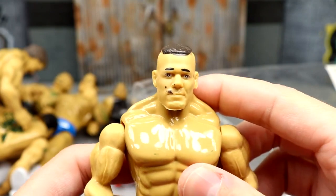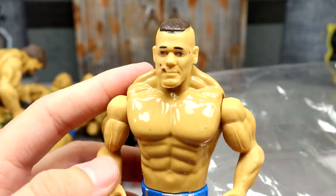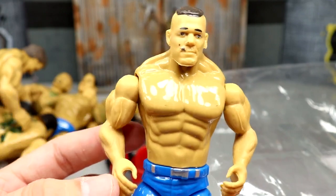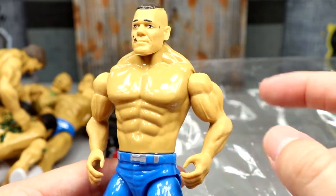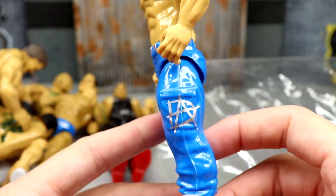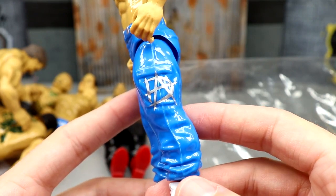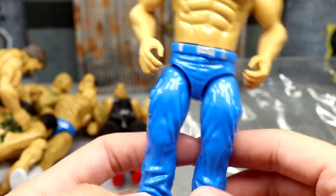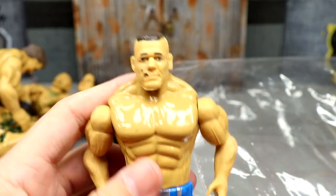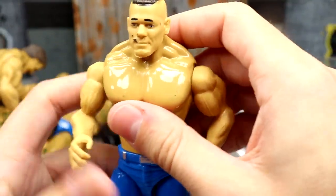Last but not least, it looks like we have the GOAT himself - John Cena. I like the colors on this one a lot. The head sculpt - his face is melting away like the rest of them - but he's got no tattoos which is accurate. No wristbands, no bicep band. But the blue color is nice. I know for a fact they put Dean Ambrose logos on his legs. John Cena, Dean Ambrose logo, white boots and blue - I mean, come on.